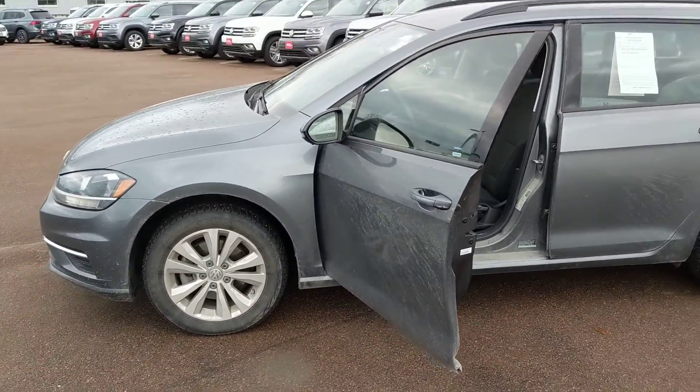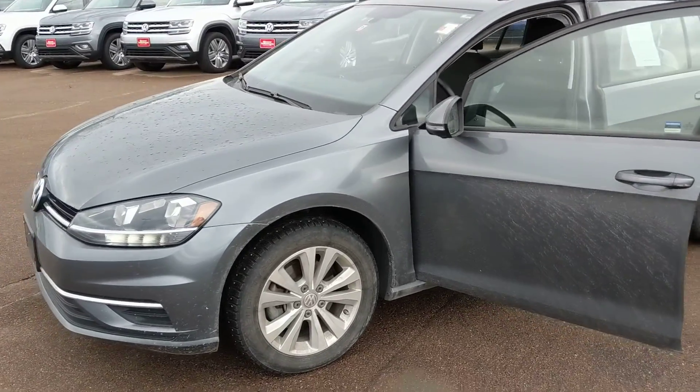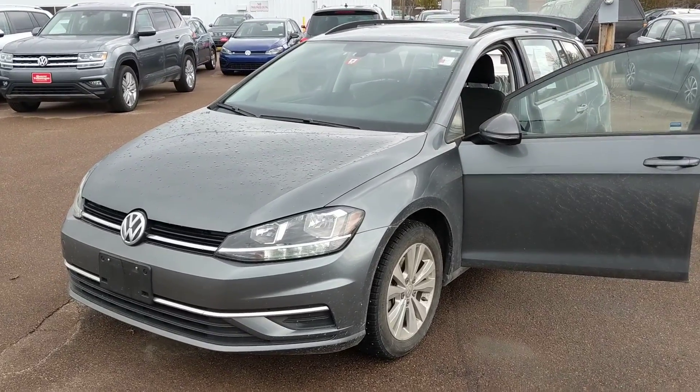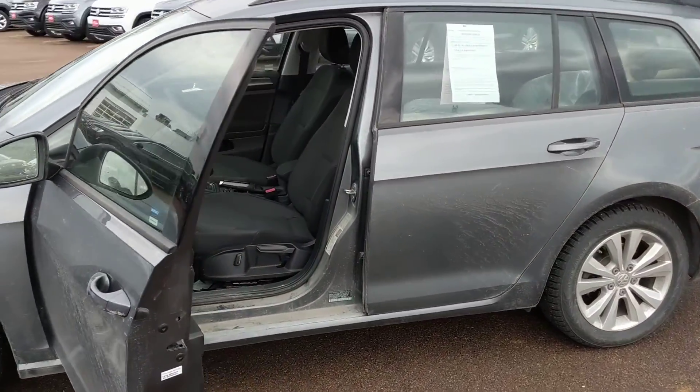This would be the more budget-friendly way to still make the wagon your next vehicle. Averaging out the interest rate, we're looking at about a $350 payment with a grand down. I'll certainly be happy to get your numbers on paper if you think this is the right car for you.